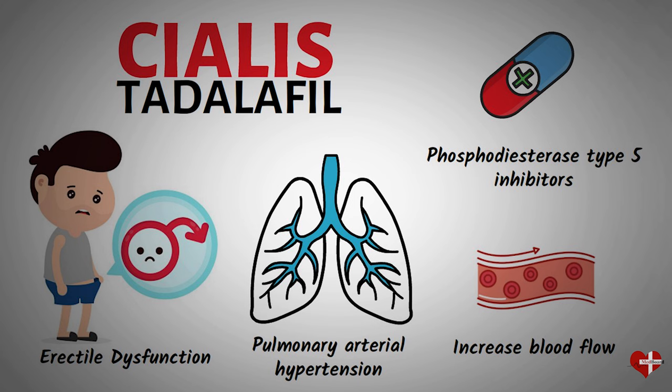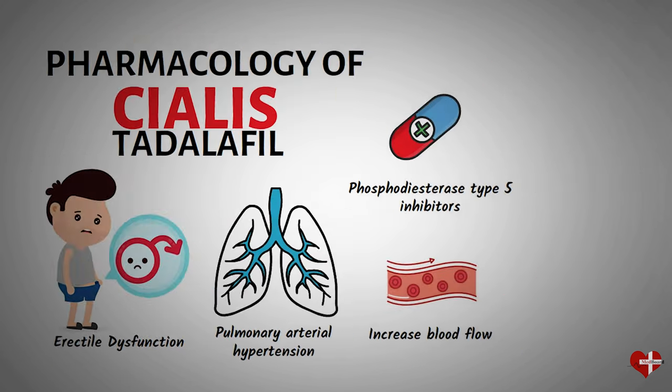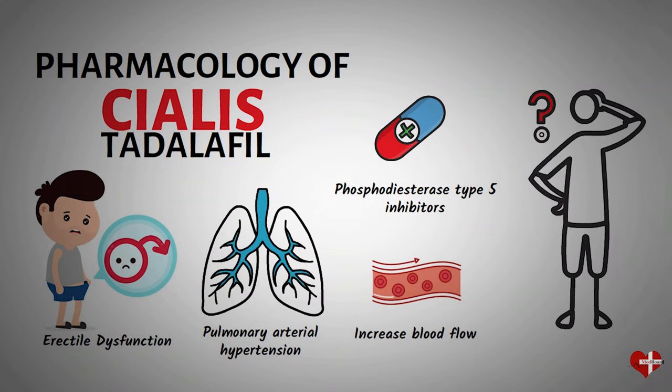In this video, we will provide an in-depth analysis of the pharmacology of Cialis, including how it was discovered, why it is used, how it works, potential side effects, dosage, and potential interactions with drugs and food. So, let's get started.